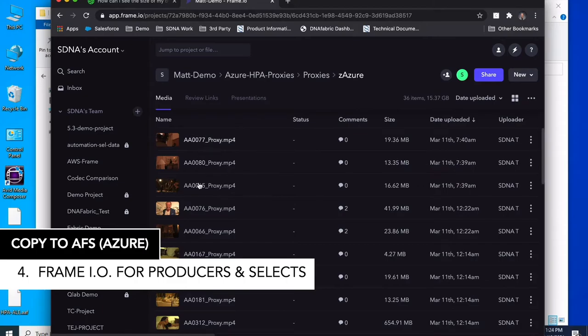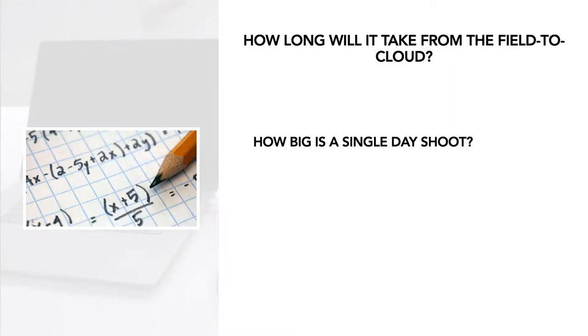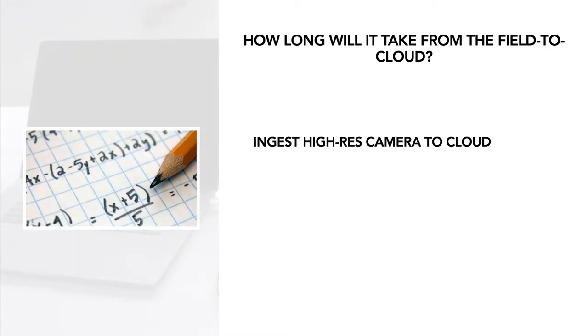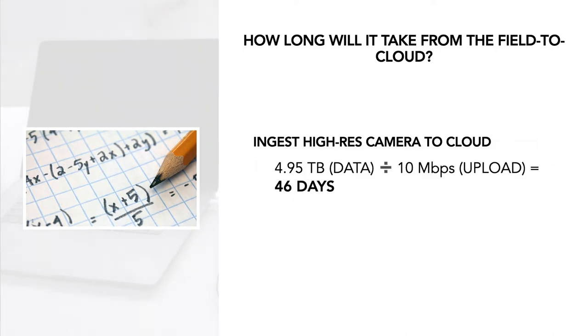For example, if we're syncing a typical reality shoot day — 10 cameras, 29 fps, 12 hours, 1080p — that's roughly 4.95 terabytes. At a typical home or cell-based 10 megabit upload, you're looking at around 1,111 hours for all the high-res media to be uploaded. 46 days is not going to be good for us — we need this footage ready for tomorrow.